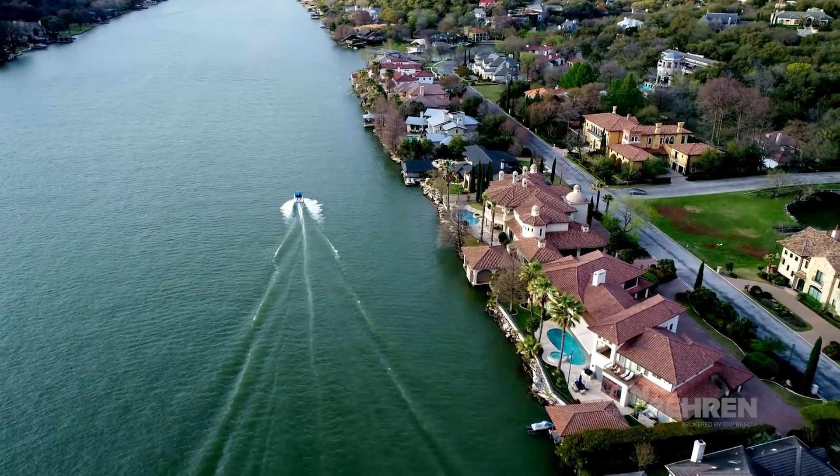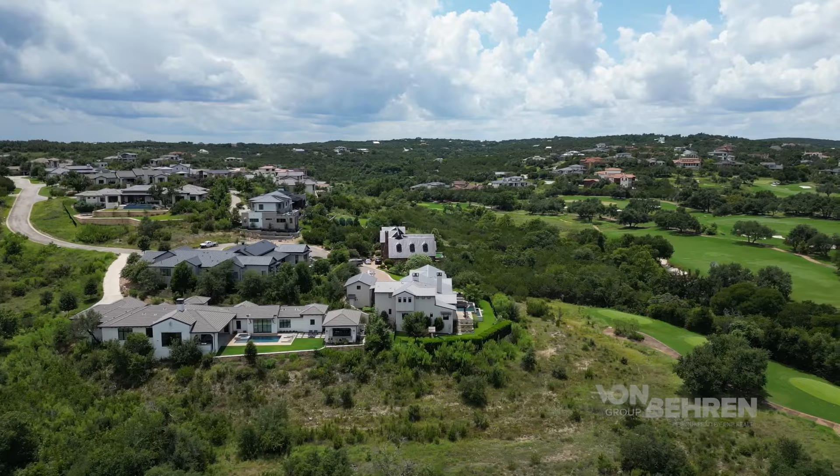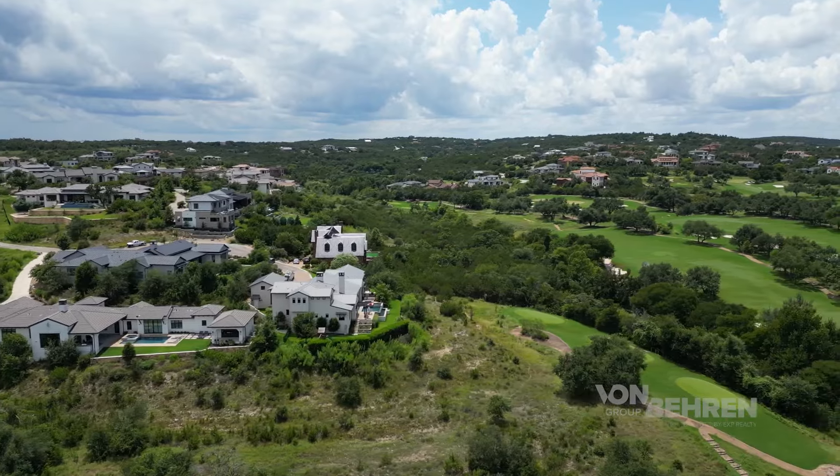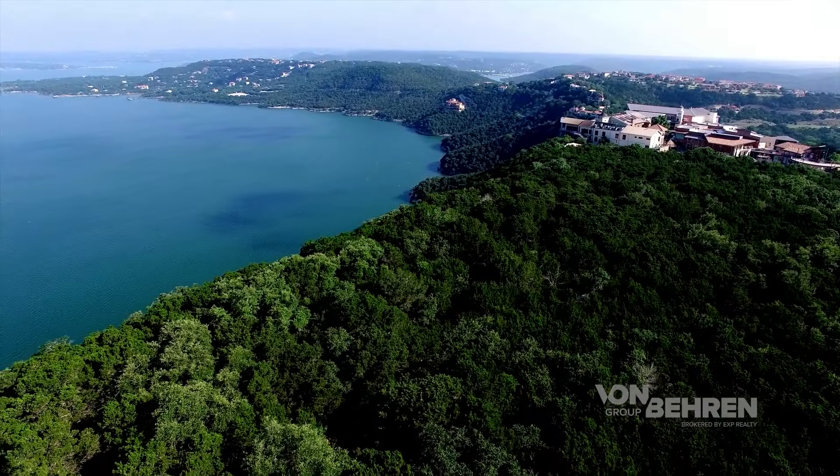If you know anything about Austin, you know that there are some incredible homes and neighborhoods throughout the area, but they're not always easy to find. Thankfully, you found this video because not only are we diving into the top 10 areas where Austin's wealthiest residents call home, we're covering all sorts of landscapes from city life to lakefront living and everything in between. Let's dive right into what each spot has to offer and what you can expect to find in and around these locations.